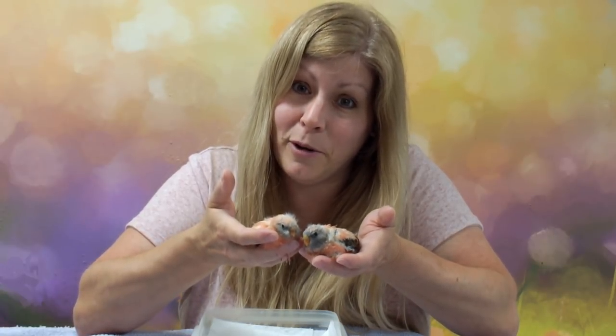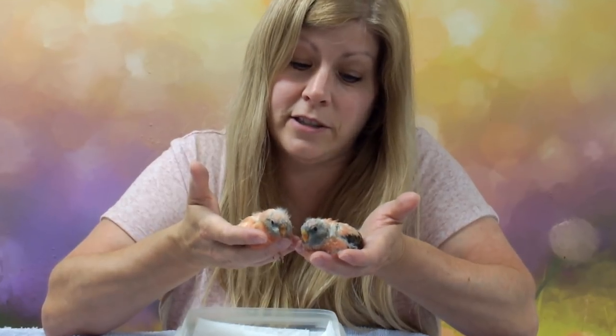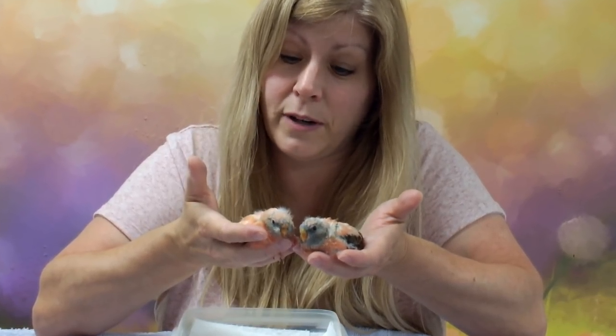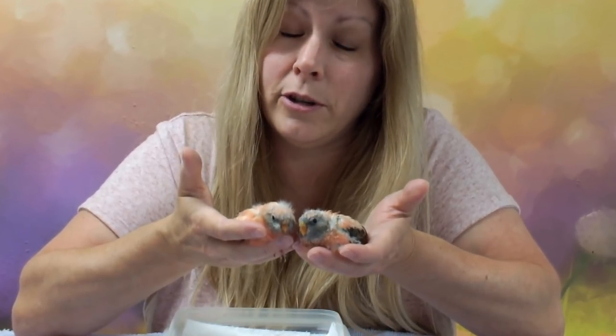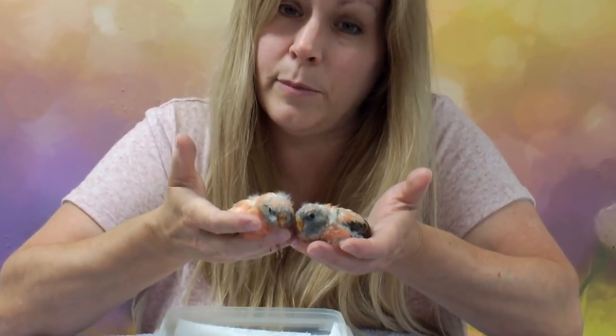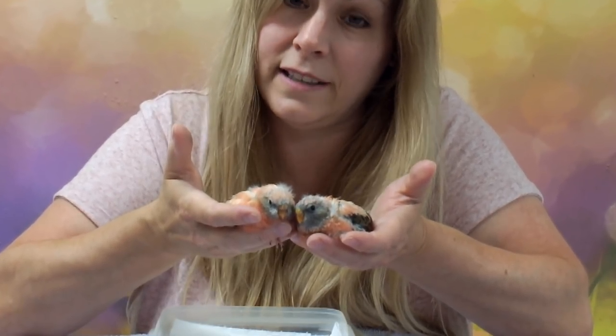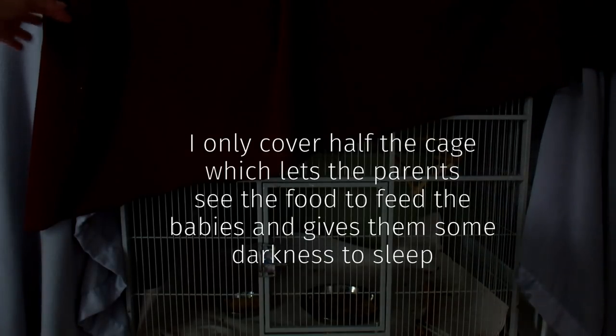These are two rosy bourke parakeets — aren't they cute? They're so cute. They're just starting to get all their feathers in, they're almost ready to maybe fly next week. Today's video I just want to show you how I care for the parents, what I feed them, the morning routine, and how I take care of the babies. So let's get started — good morning borkies!